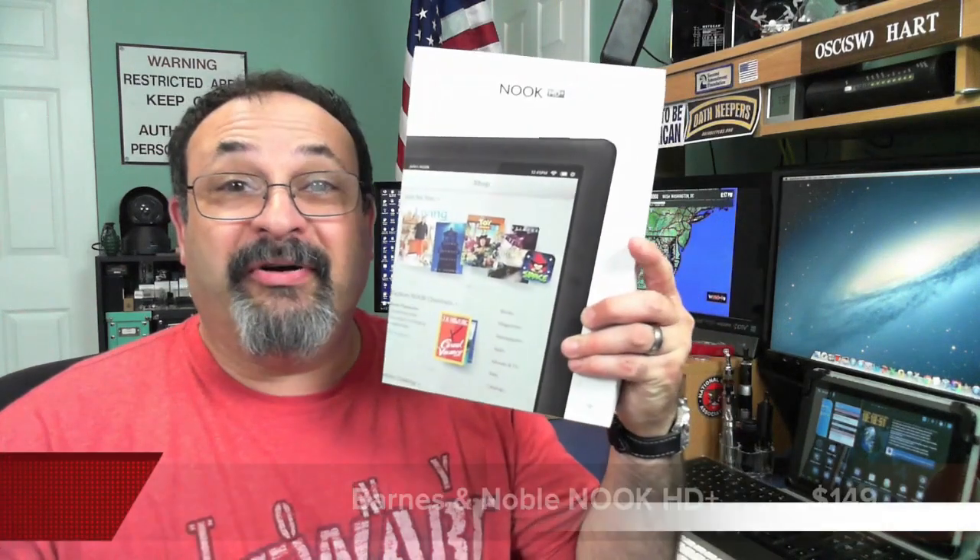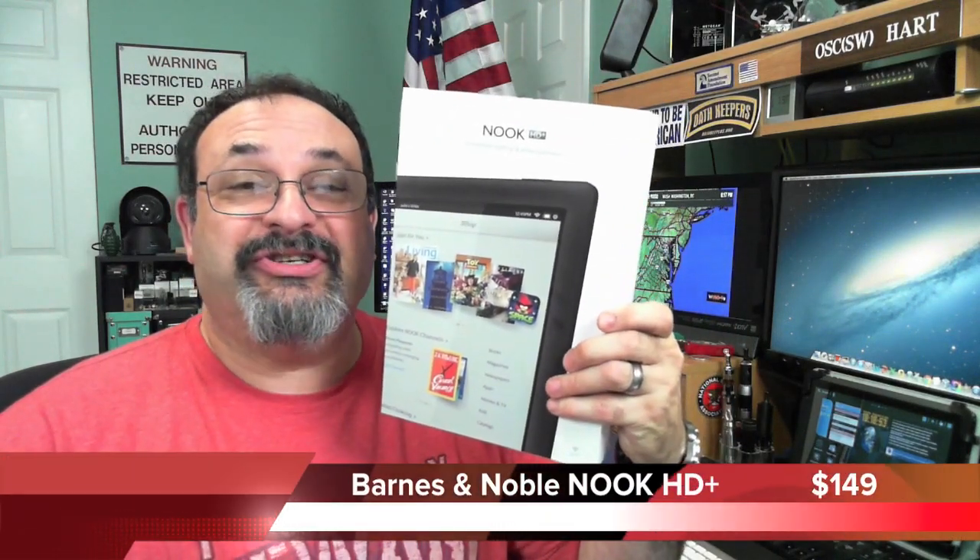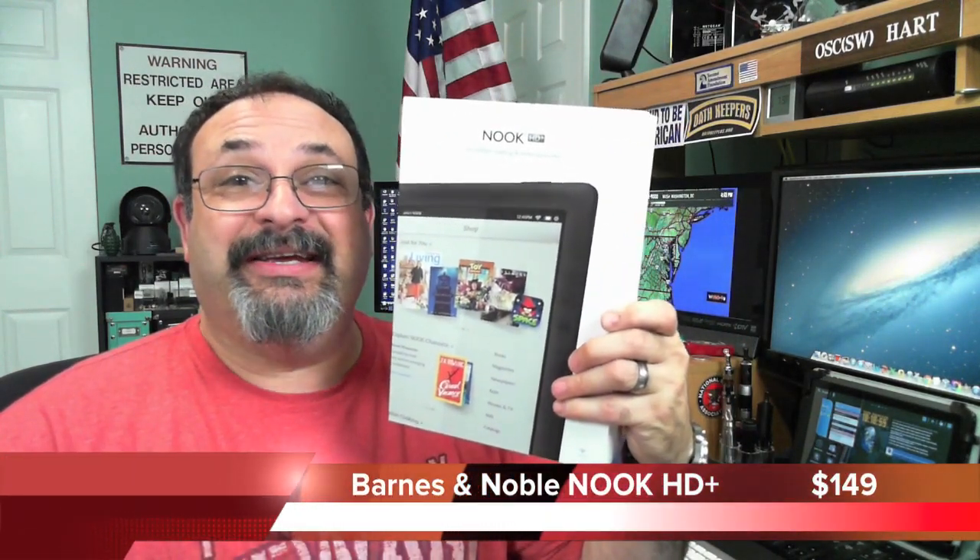Fred here, welcome back to the Gear Obsession channel. In this episode we will be taking a look at the Barnes & Noble's Nook HD Plus 9 inch tablet, so stay tuned.